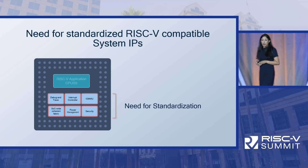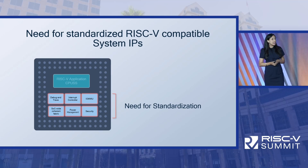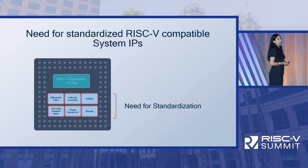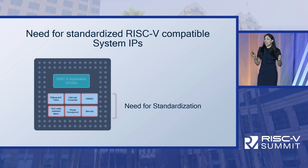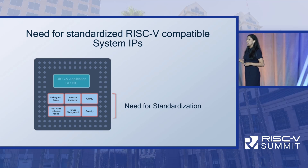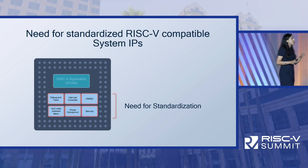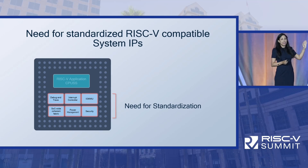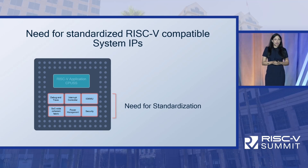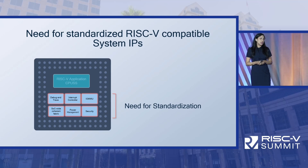We are aware of the advanced interrupt architecture and IOMMU nearing ratification — that is excellent news. We need to keep that momentum going and focus on standardizing other system IP architectures, like coherent fabric and system security solutions, which are still in the early stages of development.